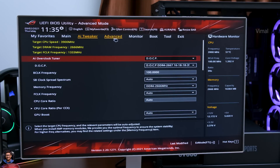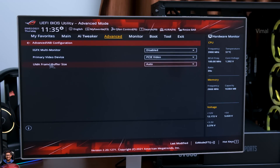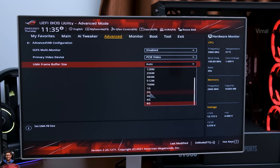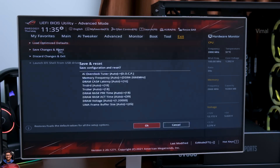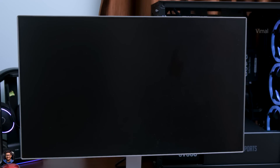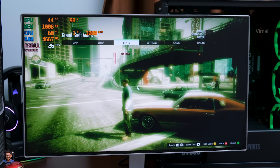After enabling DOCP/XMP, head to the Advanced tab, click on NB Configuration, and adjust the UMA Frame Buffer Size — change it from Auto to 2GB. This will greatly improve gaming performance. You can set it to 4 or 8GB, but 2GB is recommended as it's more stable and sufficient. Essentially, we are allocating part of our physical RAM to the integrated graphics on the CPU. Setting it higher limits usable RAM for other applications in Windows. Save and exit BIOS.